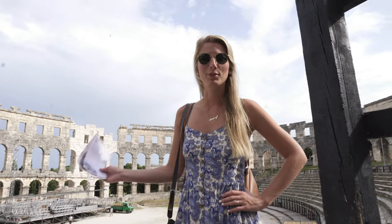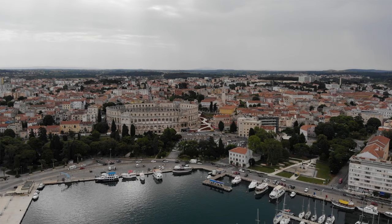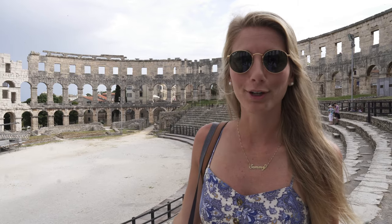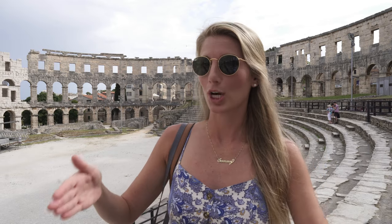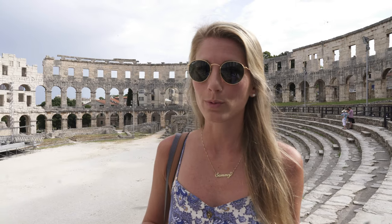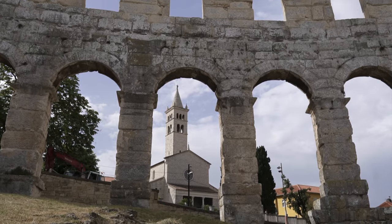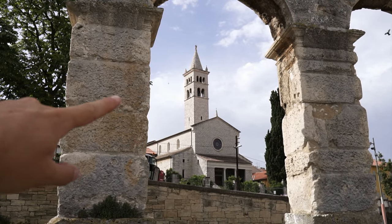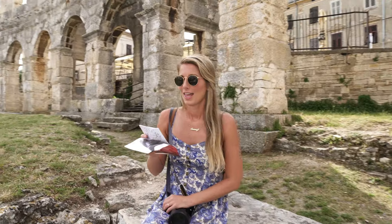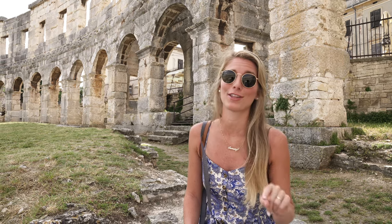One of the biggest differences I see between this and the Coliseum, besides of course the size, is that this arena you're free to go wherever you want. Whenever you go to the Roman Coliseum, there are strict little areas you can or can't enter, and you can only enter some with a group tour. You're just free to roam about this wherever you want. This arena was built in the first century AD by Emperor Vespasian. He actually started building the Roman Coliseum two years after this one was complete — that's whenever construction on the Coliseum started.